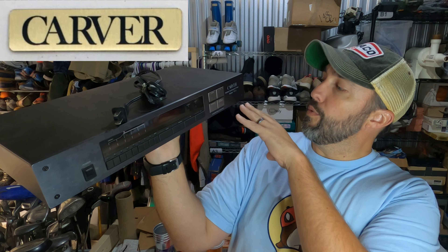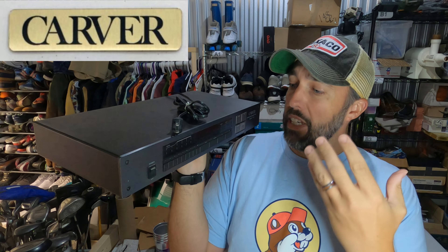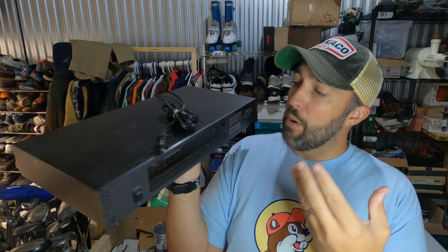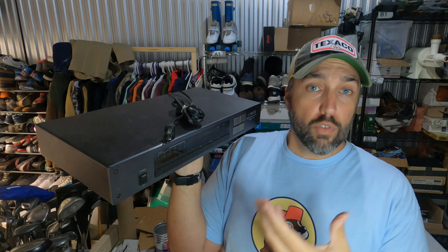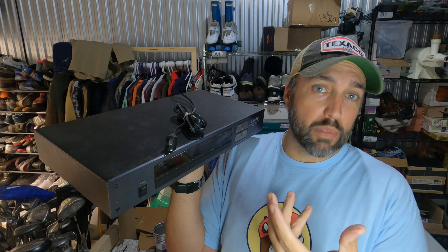New brand for me — this is a Carver FM/AM synthesized tuner, and it's actually being sold for parts, not working. It powers on, but one of the buttons doesn't work like it's supposed to, and it still sold for $57. If it was working it would have sold for a lot more, but I only paid $5 for it from a garage sale. Took a chance and it paid off.